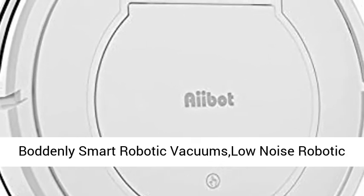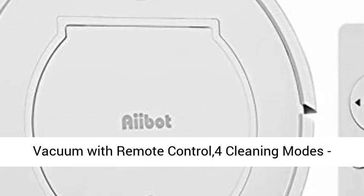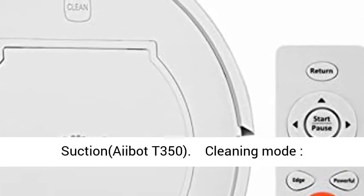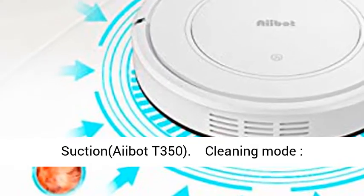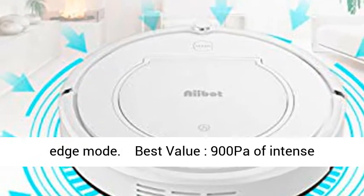Bodinley Smart Robotic Vacuums — Low Noise Robotic Vacuum with Remote Control, 4 Cleaning Modes. Clean Every Place Robot Vacuum Cleaner with 900 Pascals of suction, model AIBT-350. Cleaning modes include: Random Mode, Strong Mode, Planning Mode, and Edge Mode.